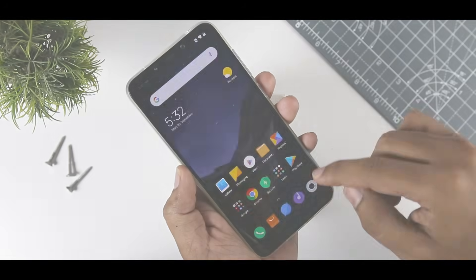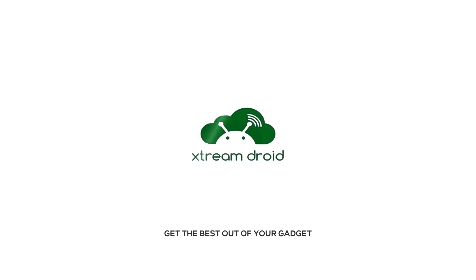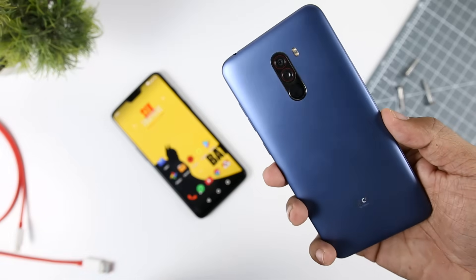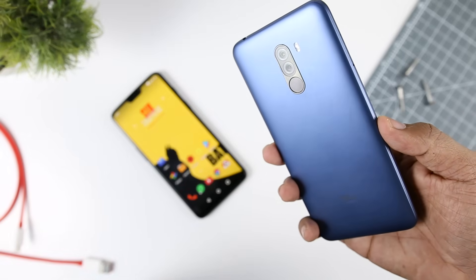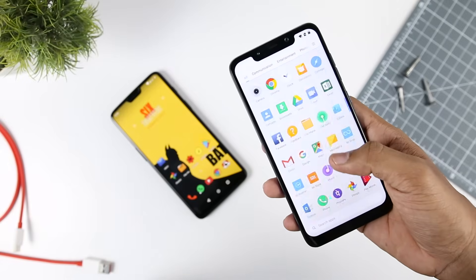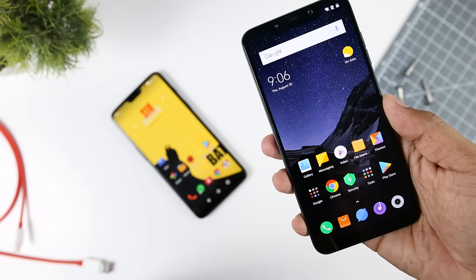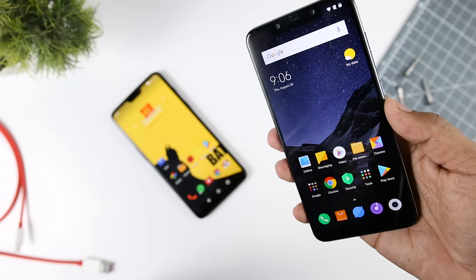Excited? So let's get started. Now both devices have the same memory configuration — 6GB and 64GB variant — and no apps are running in the background. They are also connected to the same Wi-Fi network, and both MIUI 9 and MIUI 10 are based on Android 8.1 Oreo. So now let's begin the test.